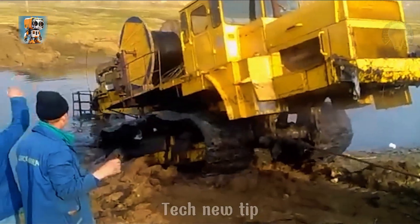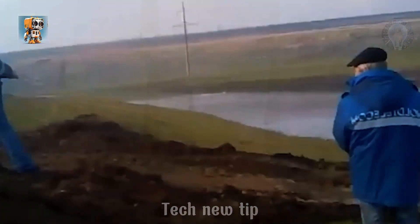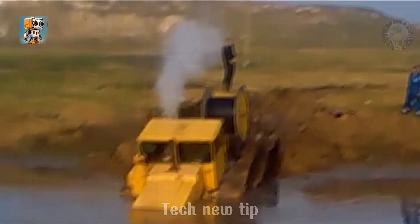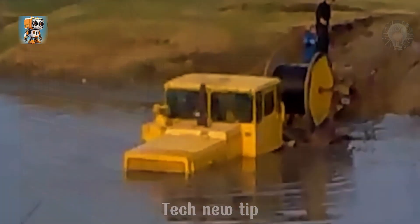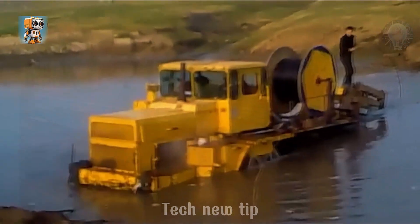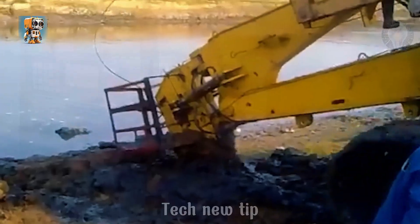It wasn't just a tractor — it was a Titan straight out of ancient legends. The K700 stormed through the river with raw primal power, moving like a prehistoric beast brought back to life. This jaw-dropping spectacle was more than just a crossing; it was a display of unstoppable force, ripping through the current and defying nature itself. Every splash, every surge of its mighty engine was a reminder of its dominance. This is the K700 in its element — fearless, powerful, and utterly capable.